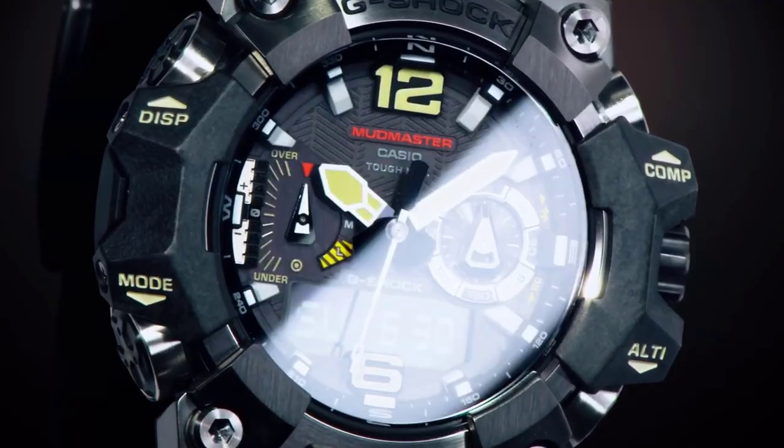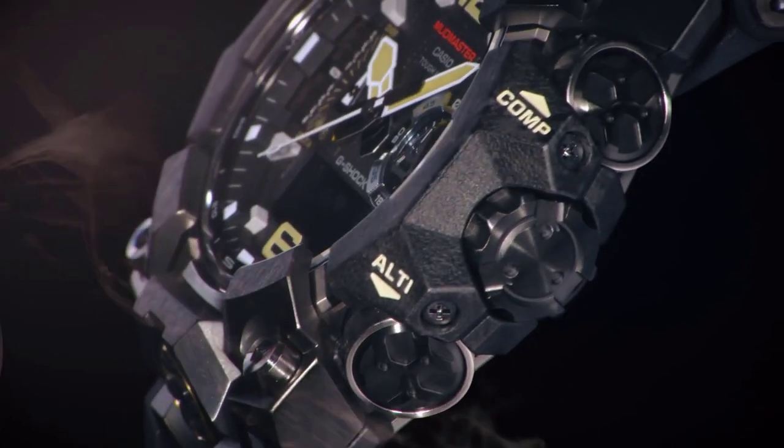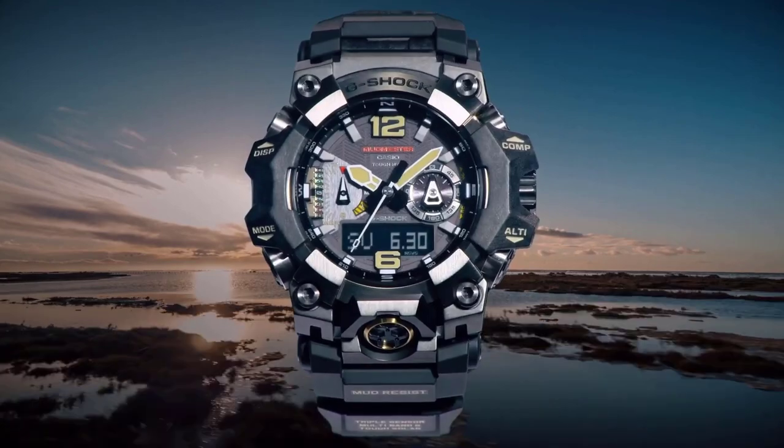Join us as we delve into the world of the best G-Shock watches of 2024, where reliability meets innovation in every tick and tock.